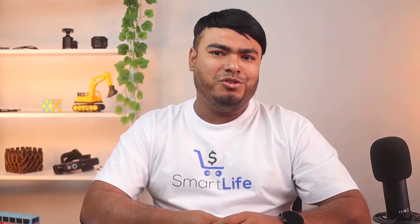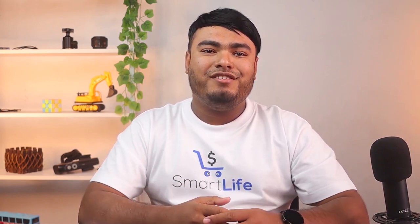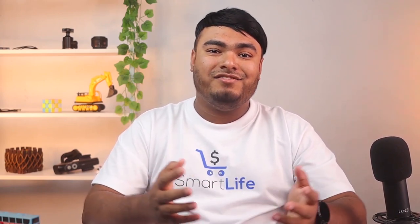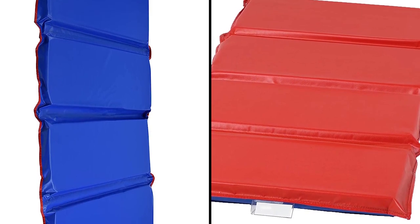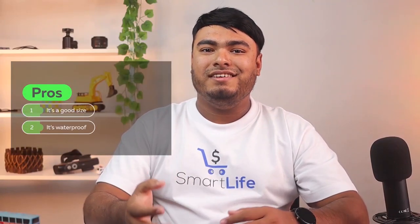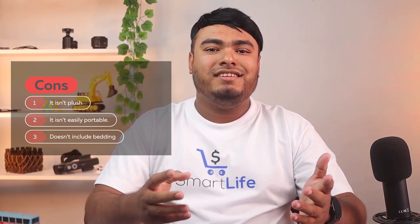Are you looking for a waterproof mat which provides long-time support? Then you can go for the Angels 2-inch Super Wrist Mat. This 50-inch mat is long enough and made of durable materials to suit your child for several years. It's completely waterproof, making it easy to wipe clean in case of accidents. Inside the vinyl exterior is a 2-inch foam mat to help keep your child as comfortable as possible. The mat is double-sided with two different colors and can be folded for easy and more compact storage. Pros: it's a good size, it's waterproof. Cons: it isn't plush, it's bulky so it isn't easily portable, and it doesn't include bedding.